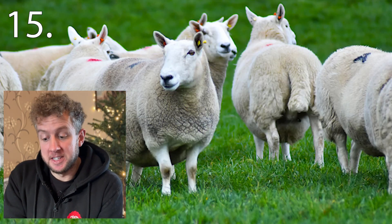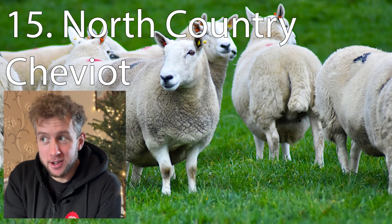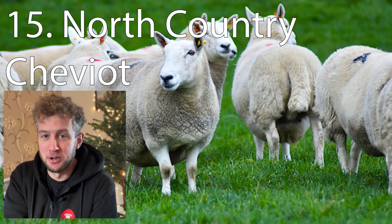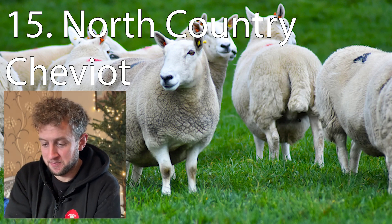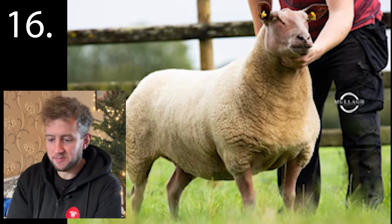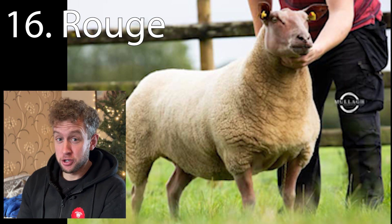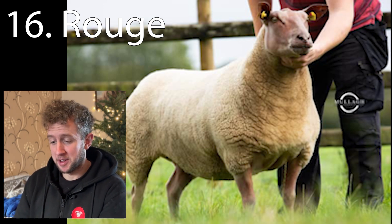Number fifteen is the North Country Cheviot — we have to have the North Country Cheviot to get the full points there, as there's quite a distinctive difference between the two. Sixteen is the Rouge — I'd accept British Rouge, or the full French name if you wrote that. Rouge.